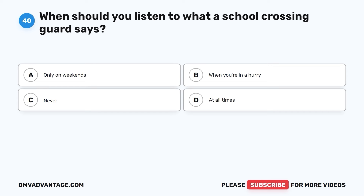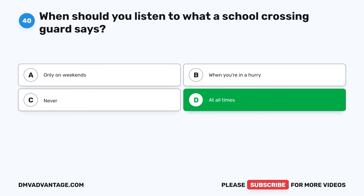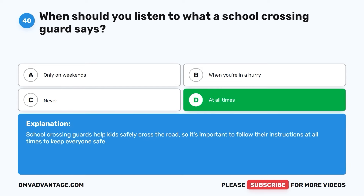Question forty. When should you listen to what a school crossing guard says? A. Only on weekends. B. When you're in a hurry. C. Never. D. At all times. The correct answer is D. School crossing guards help kids safely cross the road, so it's important to follow their instructions at all times to keep everyone safe.